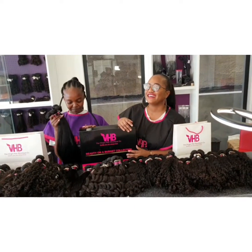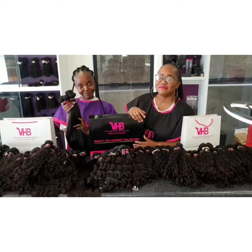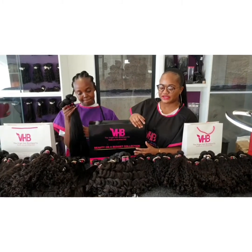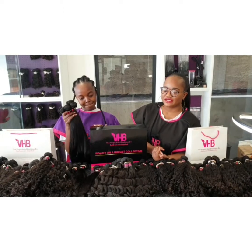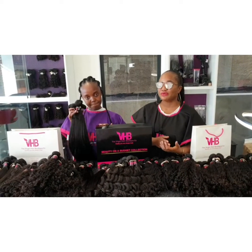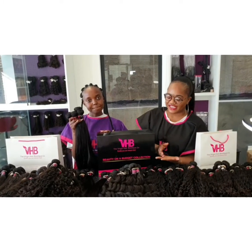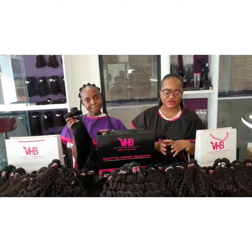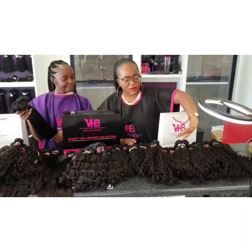Hey guys, this is Albertina and Natalia and we're coming to you from the Virgin Air Boutique. Today we really just wanted to show you hair from our Beauty on a Budget collection. We normally talk about this collection but we are yet to show you a proper video on how the hair looks, so this is the hair right here.